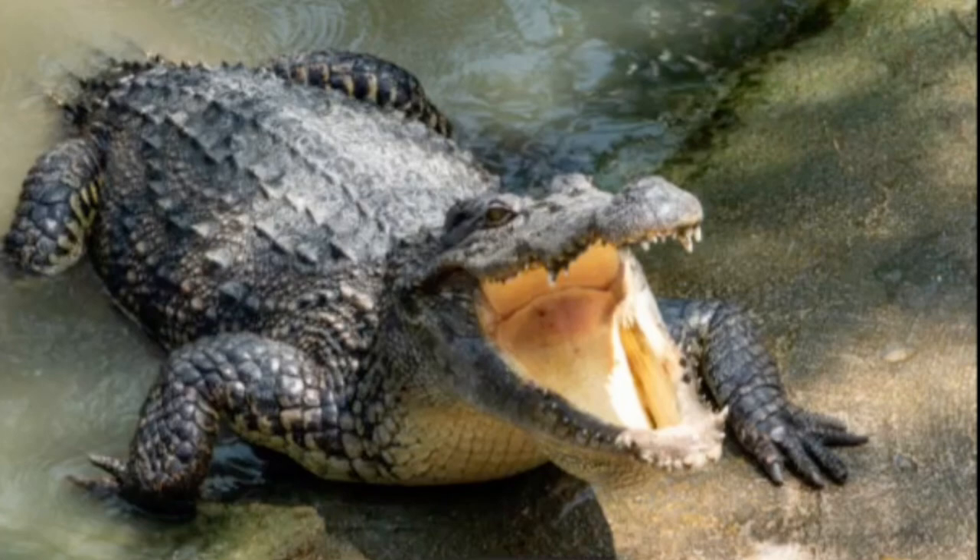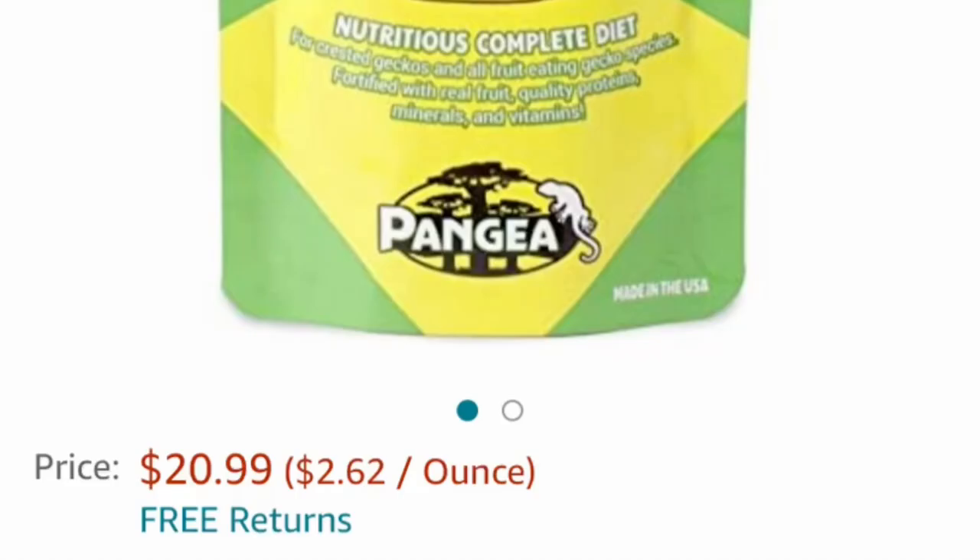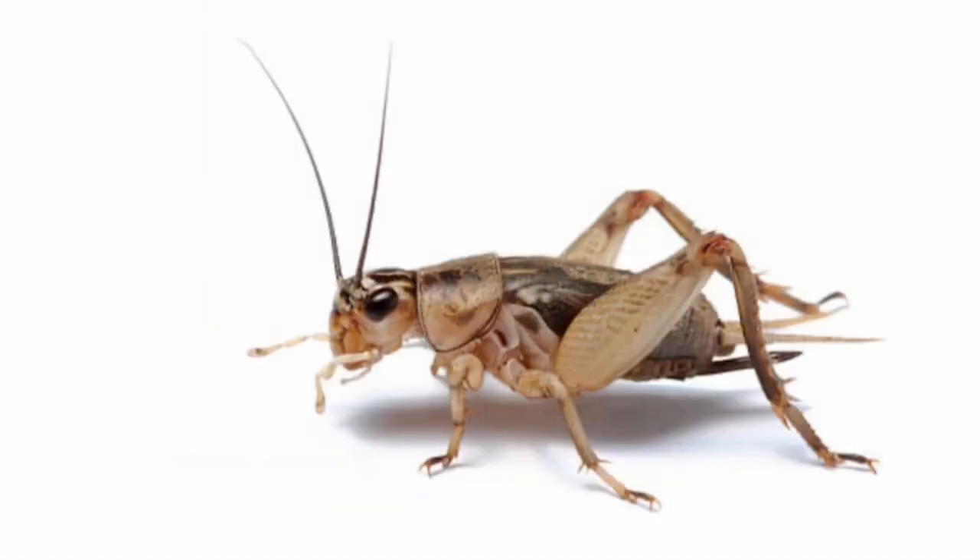First things first, pet lizards can be expensive to feed, but crested geckos — $20 of paste will get you a whole year. Throw in a couple of bucks for crickets and you're set.